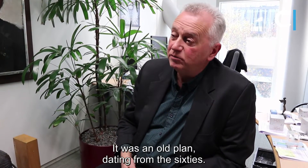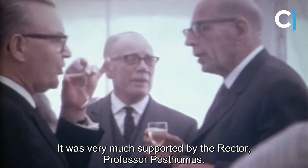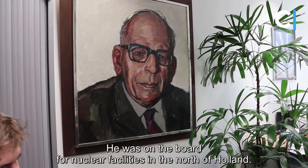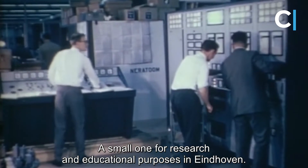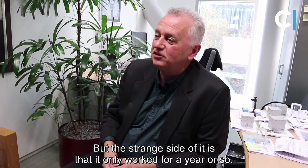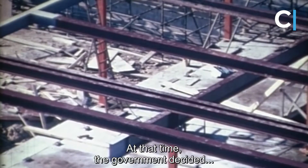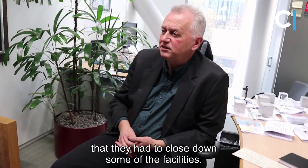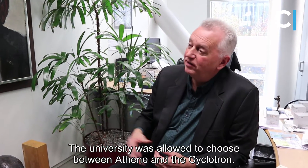It was an old plan dating from the 60s, very much supported by the rector at that time, the second rector, Professor Posthumus. He was also on the board of the nuclear facilities in the north of Holland, and he wanted very much to have a nuclear reactor — a small one, for research and educational purposes here in Eindhoven. The strange side of the story is that it only functioned for something like a year, because the government decided we have to close down some of the facilities in the Netherlands, and the university had to choose between Athene or the Cyclotron.